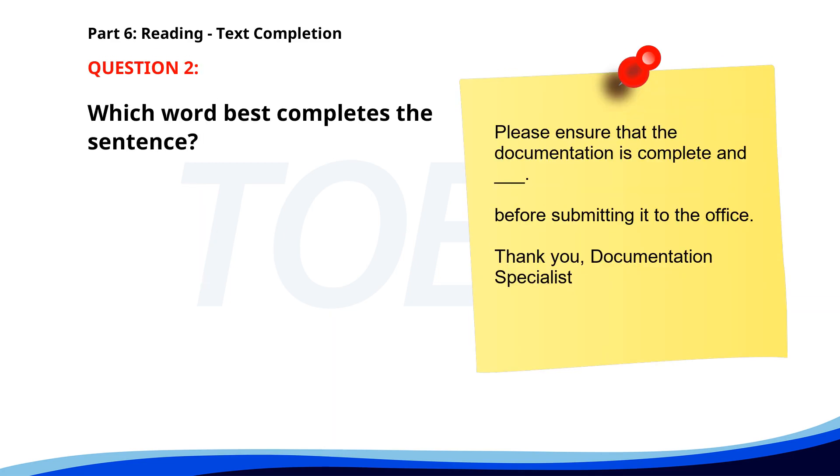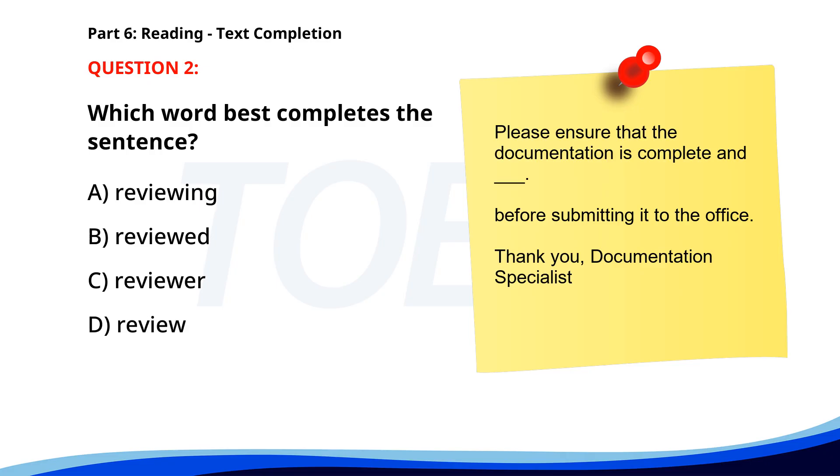Number 2. 'Please ensure that the documentation is complete and ___ before submitting it to the office. Thank you, documentation specialist.' A. Reviewing. B. Reviewed. C. Reviewer. D. Review. The correct answer is B: Reviewed.